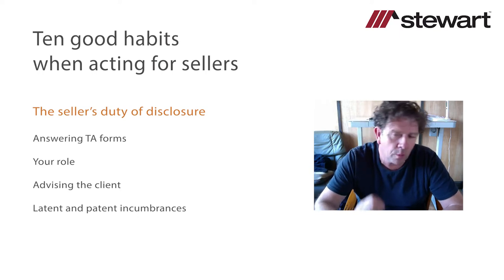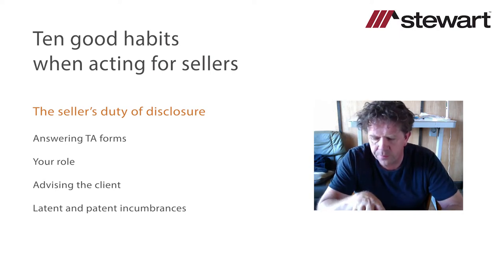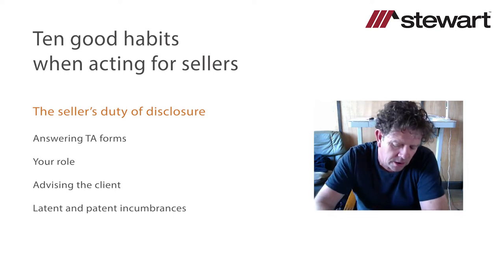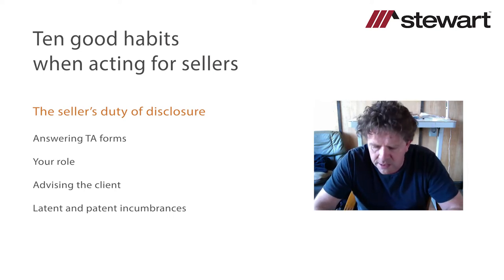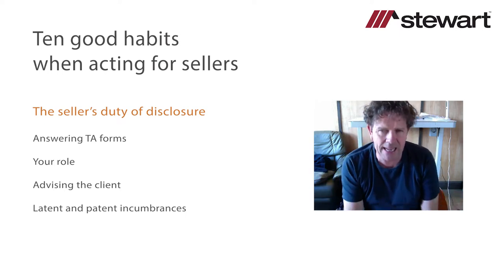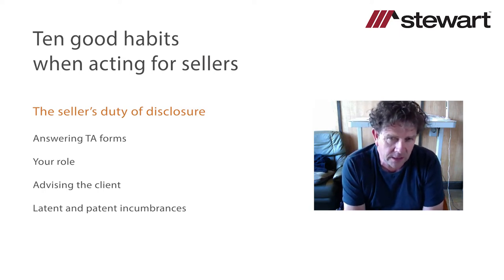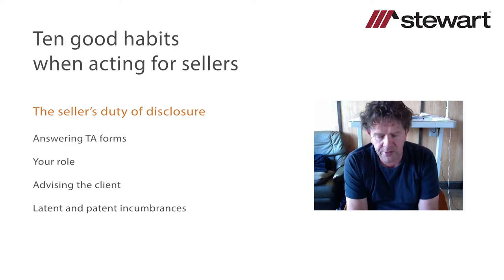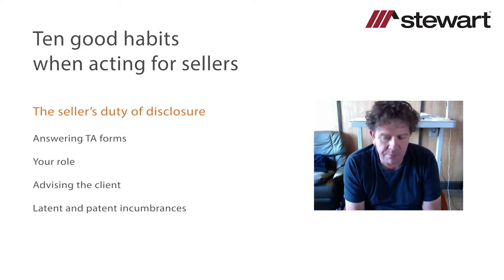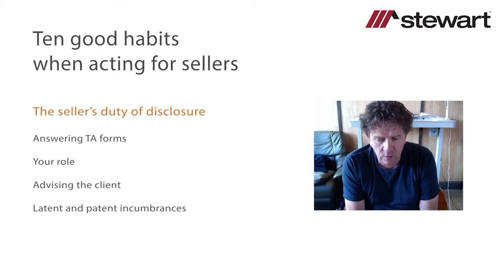There is an obligation to disclose latent defects; there is no obligation to disclose patent defects or patent encumbrances — we'll talk about this in more detail in a moment. In connection with replies to TA form questions: the seller answers them as honestly as they can without advice or assistance from the conveyancer; the conveyancer checks the replies against the information held on file; where a response is known to be incorrect, the client should be told and the issue remedied so the correct answer is provided.